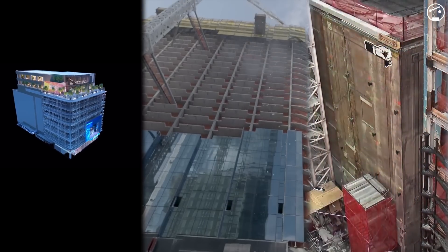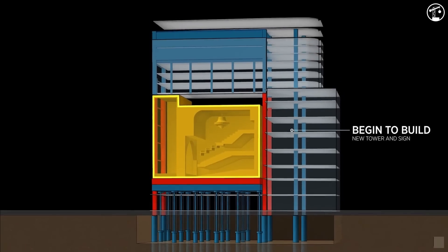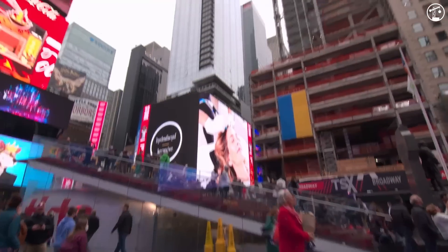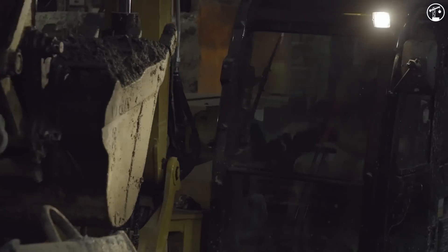Imagine constructing a building, while demolishing the building, while also lifting a large segment of that building all at the same time. And this is happening on a 20,000 square foot lot in one of the busiest places in the world. This is the $2.5 billion TSX Broadway, and it's one of the most interesting and impressive engineering feats in New York City history.